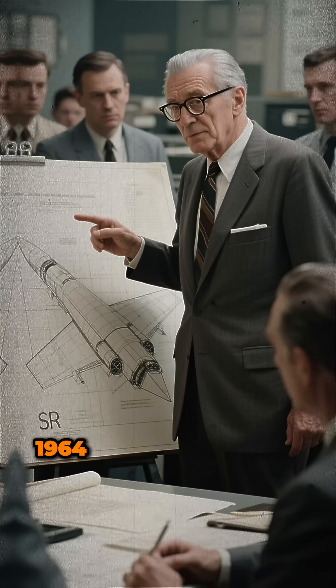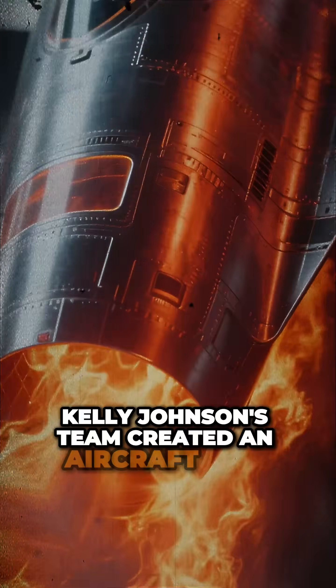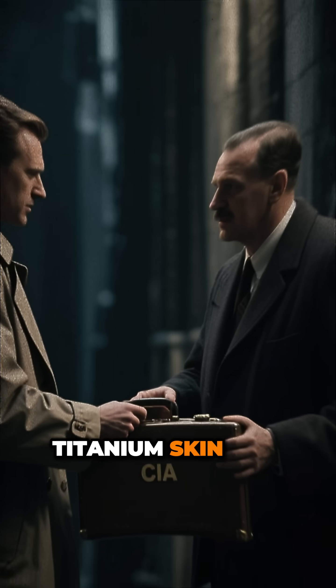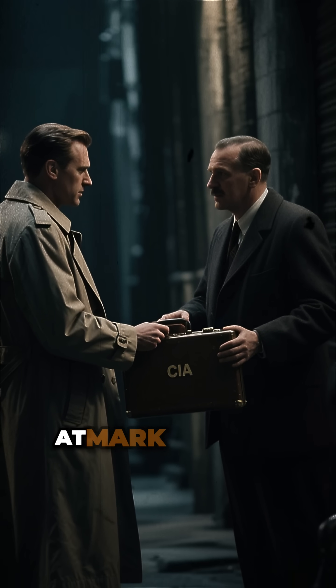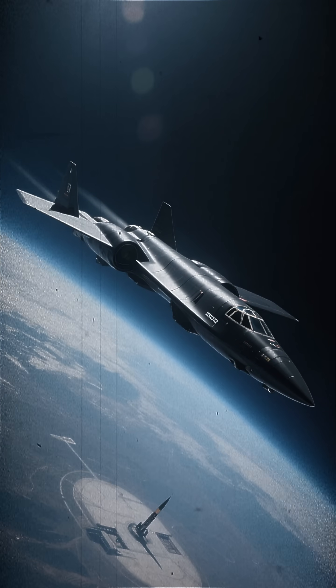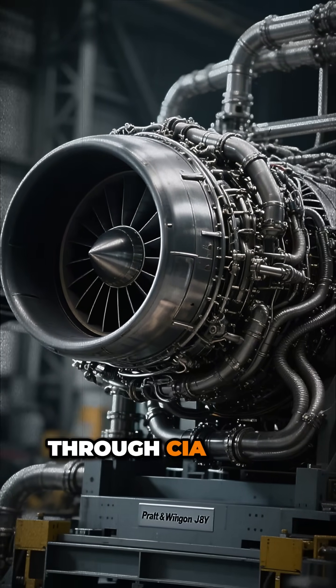1964. Lockheed Skunk Works. Kelly Johnson's team created an aircraft that violated known physics. Titanium skin, not aluminum. At Mach 3, air friction generates 800-degree heat — conventional metal melts. The Soviets unknowingly supplied America's titanium through CIA shell companies.